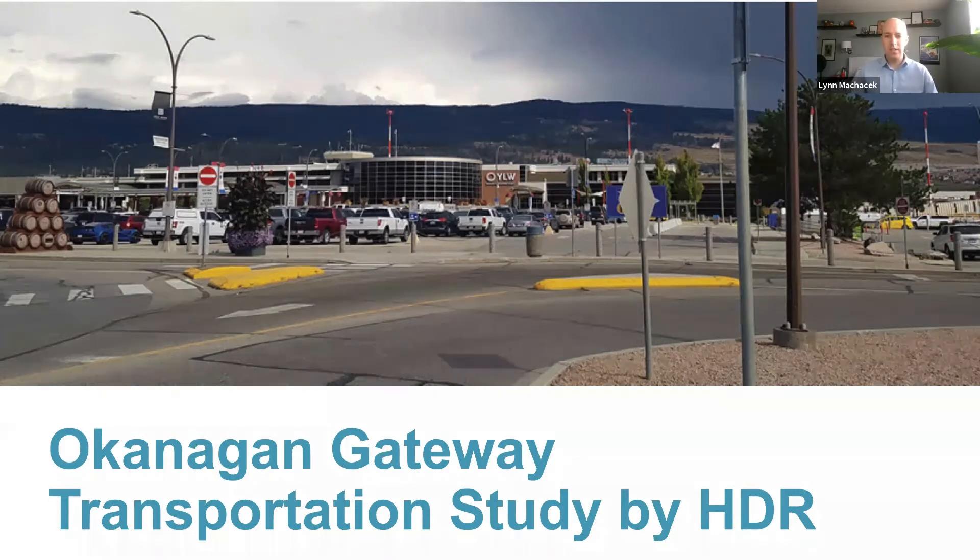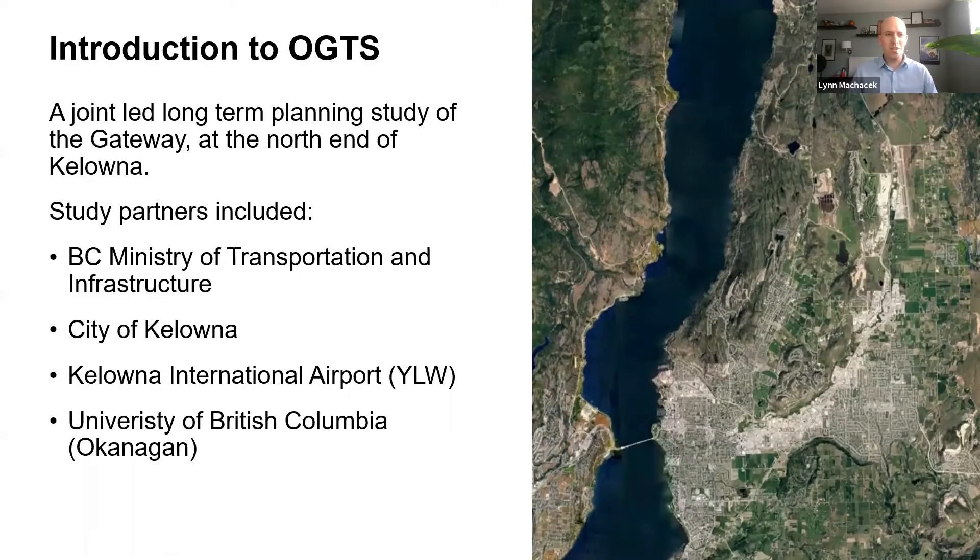Today I'll be presenting our recently completed Okanagan Gateway transportation study that we did in the City of Kelowna. The study was a joint-led long-term planning study for an area known as the Gateway, which is at the north end of Kelowna. The study partners were the BC Ministry of Transportation and Infrastructure, the City of Kelowna, Kelowna International Airport, and the University of British Columbia.